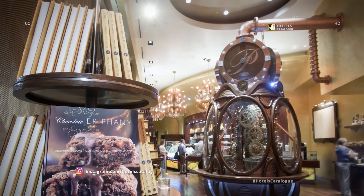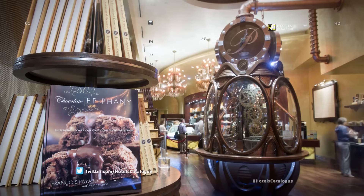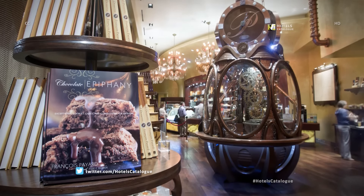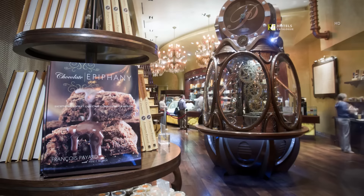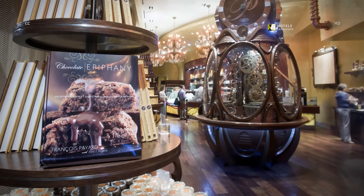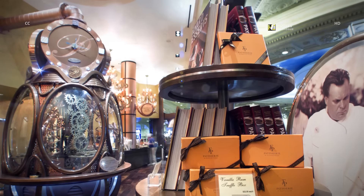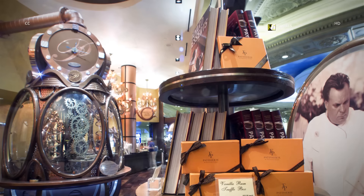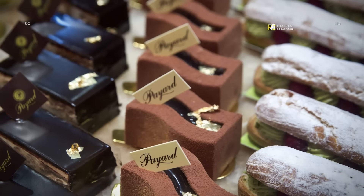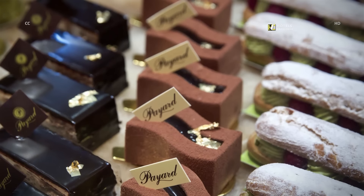The Payard Patisserie & Bistro boasts a 16-foot-tall chocolate clock tower that's programmed to drop three chocolate truffles every 15 minutes. French pastry chef François Payard's chocolates and books are sold here. An assortment of desserts are displayed, including Opera, Chocolate Decadence and Pistachio Éclair.